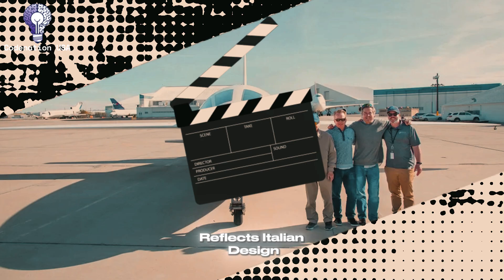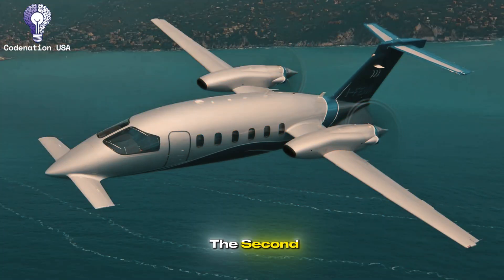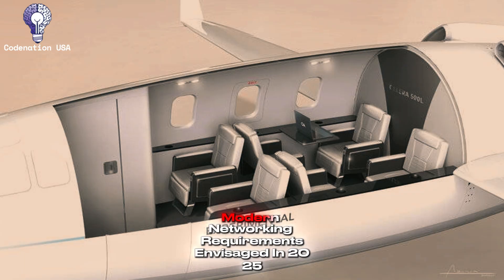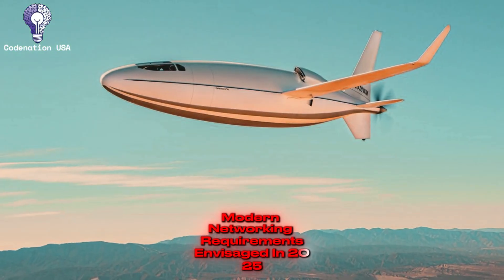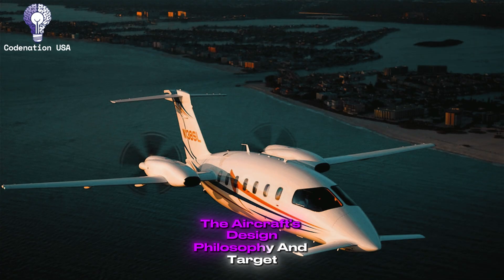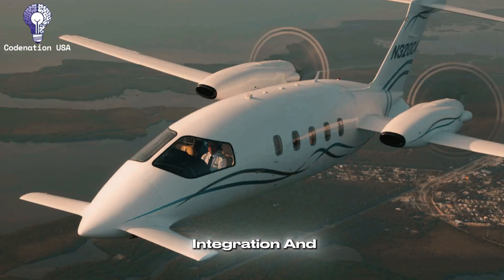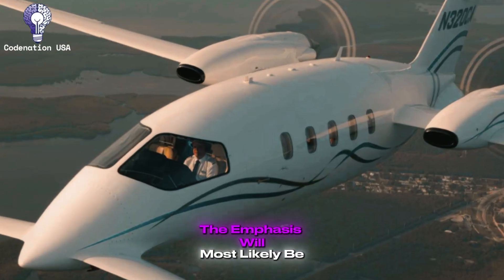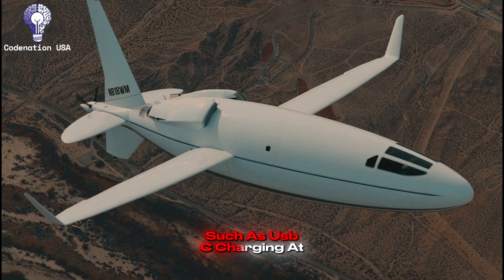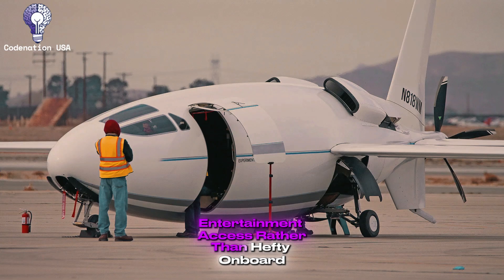Number 3: In-Cabin Entertainment and Connectivity. The Celera 500L, now in the last phases of development, is designed to accommodate modern networking requirements envisioned in 2025-era aircraft. While particular features have not been fully disclosed, the aircraft's design philosophy and target market point to the inclusion of high-speed internet access via satellite systems, personal device integration, and digital cabin management. The emphasis will most likely be on bring-your-own-device solutions that save weight while increasing functionality, such as USB-C charging at every seat, wireless device mirroring to cabin screens, and cloud-based entertainment access rather than heavy onboard servers.